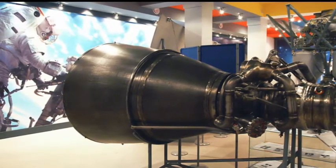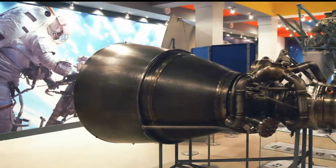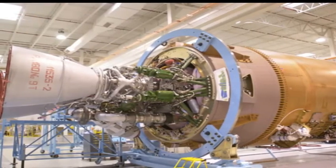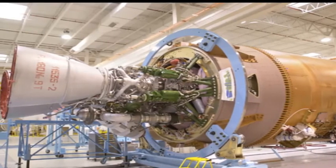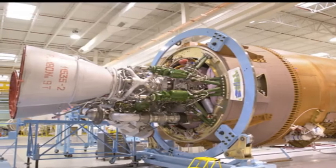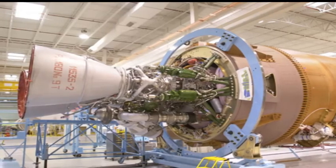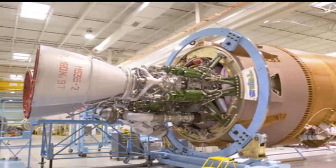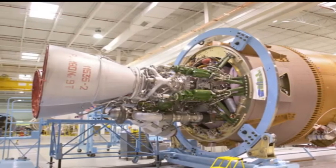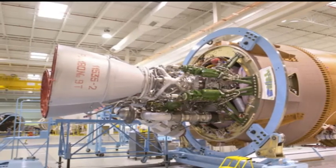Simpson said engineers from ULA, the Air Force, NASA, and the Aerospace Corporation reviewed the progress made on the AR-1 engine program and agreed with Aerojet Rocketdyne's plan to start producing engine components for full-scale testing. We exceeded all of our requirements and had no liens on the critical design review — in other words, no follow-up actions that we need to complete, Simpson said in a May 8th interview with Space Flight Now. Simpson confirmed the critical design review was conducted on schedule.